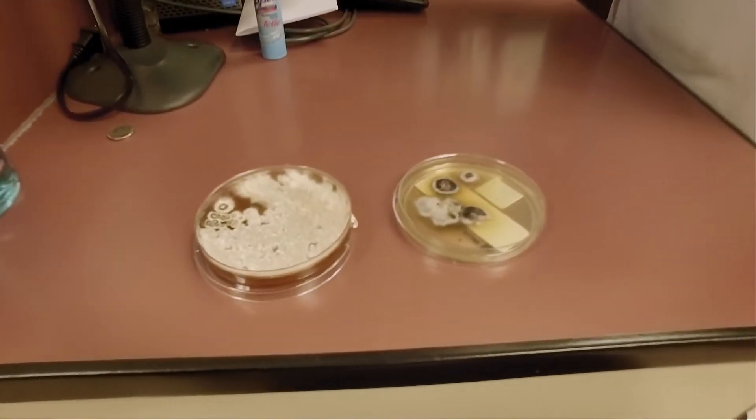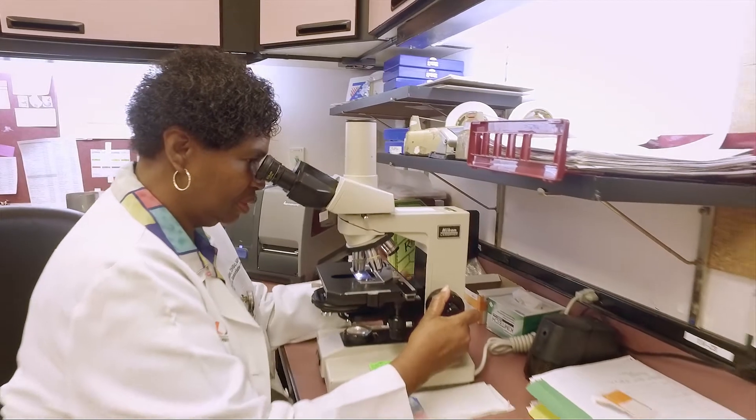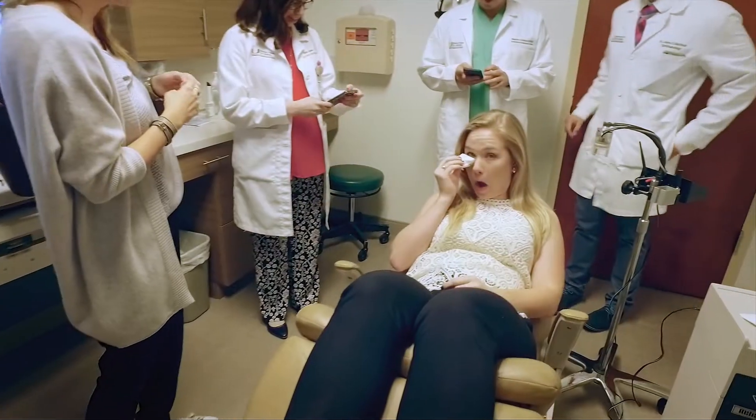Fungal infections can be caused by high humidity, dirty contacts, or trauma to the eyes, which can lead to tears in the cornea that require surgery.